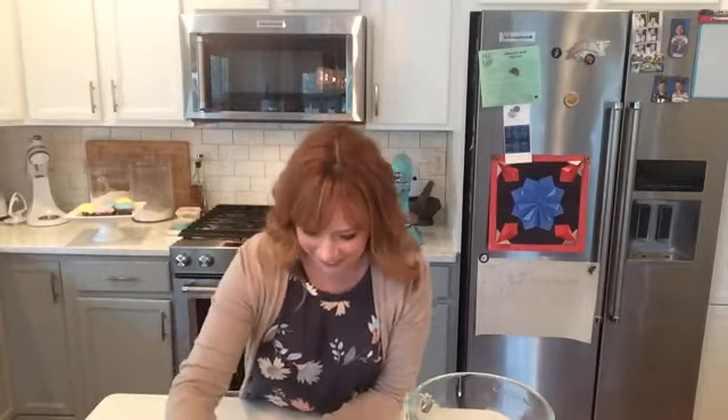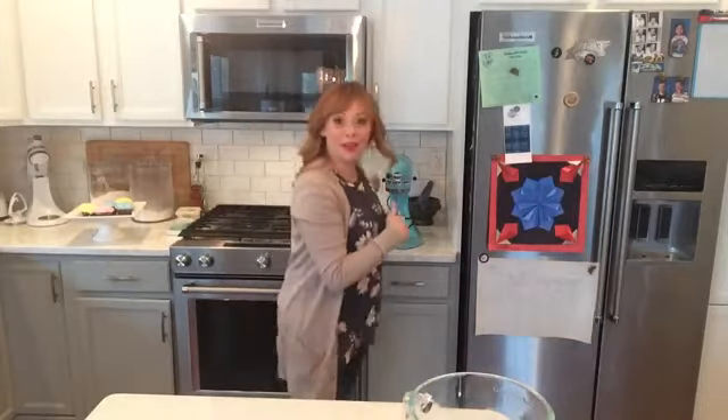I can see the light's on so I know it's working. We'll give it a few minutes and let that come up to a bubble. While that's going, let's get started on our egg whites. I'm going to grab my stand mixer.